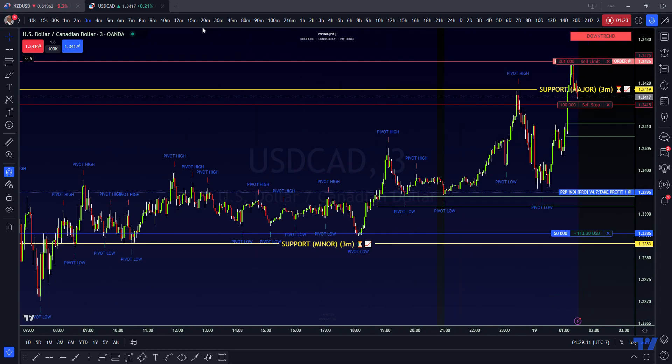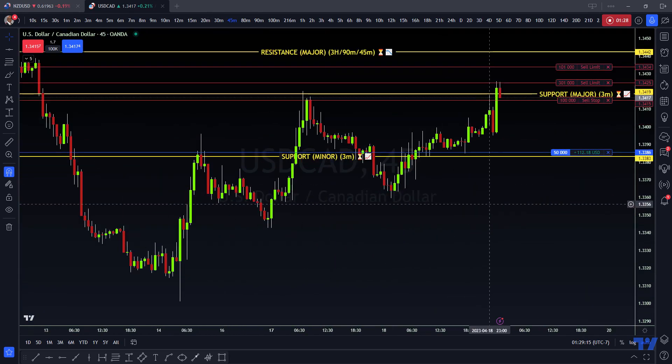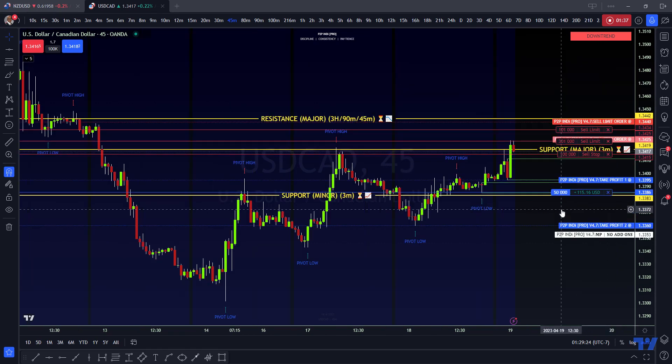I also have — because I do believe it's going to go up — I have a 101 sitting up here. So I've got a 100 sell stop, a 101 sell limit, and a 301 sell limit, all here just waiting to be triggered.